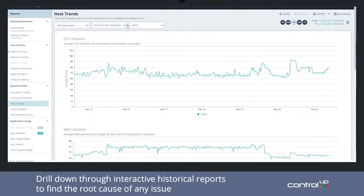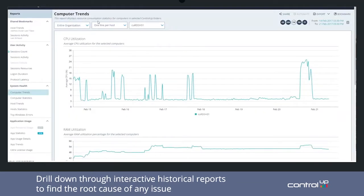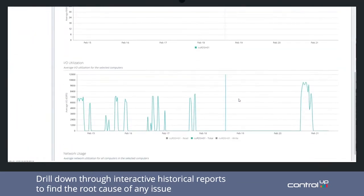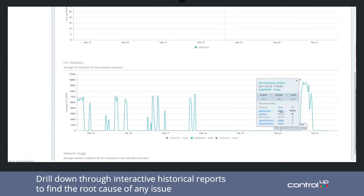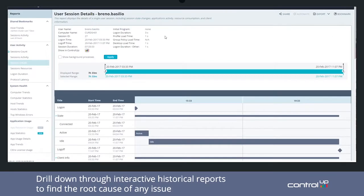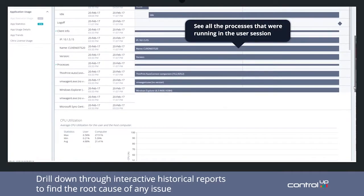Is ControlUp passive monitoring only, or are there actionable items? That's one thing that ControlUp is different from a lot of monitoring tools. A lot of monitoring tools just overwhelm you with data. ControlUp is focused on collecting the data that matters, helping you figure out what's going on in your environment right now, and fix those problems as you identify them. We also collect data every three seconds on our real-time console — a lot of tools collect data one to five minutes apart, which means you miss the peaks and valleys that are common in infrastructure metrics.